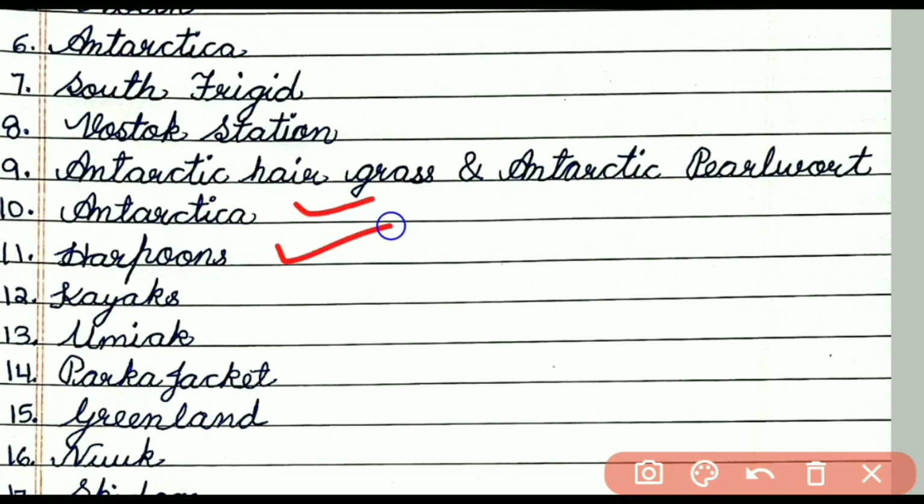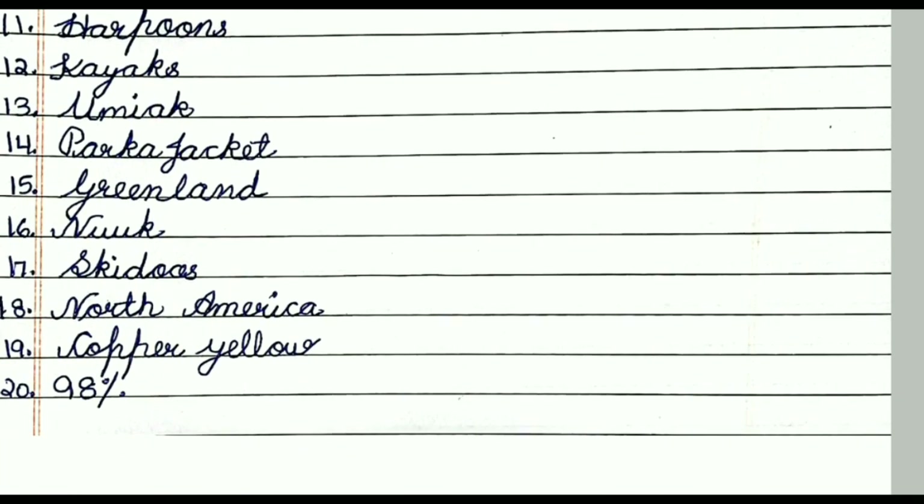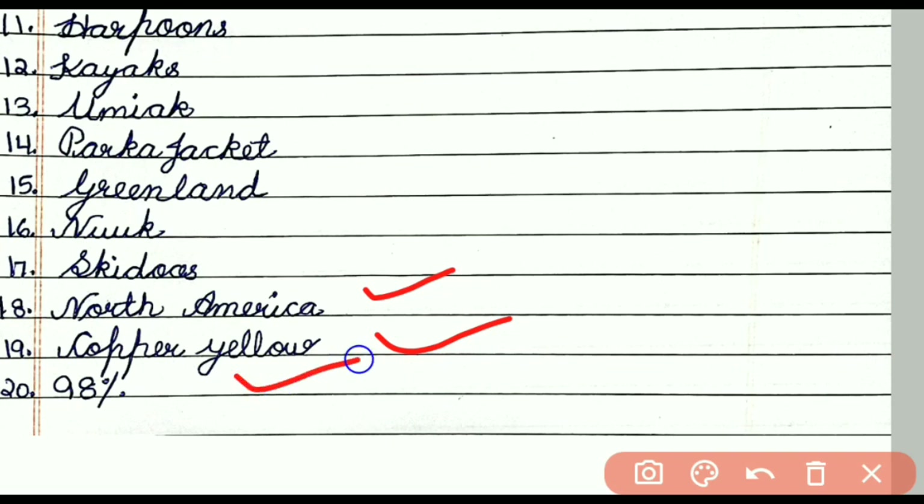Question 11: Harpoon. Question 12: Kayaks. Question 13: Umiak. Question 14: Parka Jacket. Question 15: Greenland. Question 16: Nuuk. Question 17: Skidoos. Question 18: North America. Question 19: Copper Yellow. Question 20: 98%. Thank you friends for watching my video on the topic Frigid Zone.